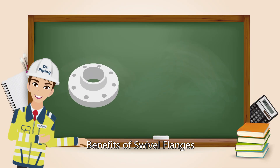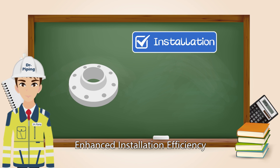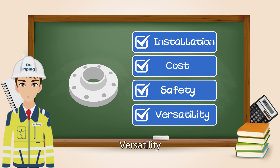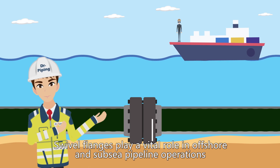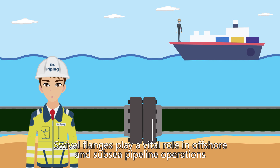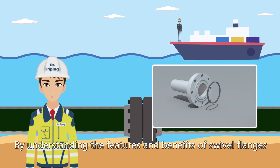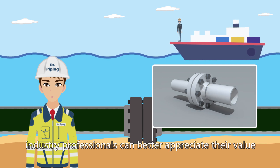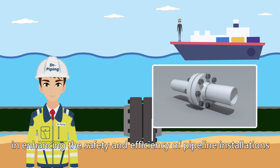The key benefits of swivel flanges include enhanced installation efficiency, cost reduction, improved safety, and versatility. Swivel flanges play a vital role in offshore and subsea pipeline operations, and by understanding their features and benefits, industry professionals can better appreciate their value in enhancing the safety and efficiency of pipeline installations.